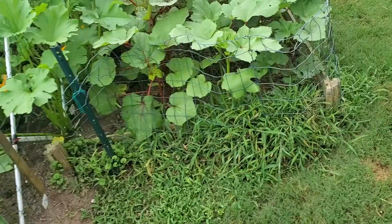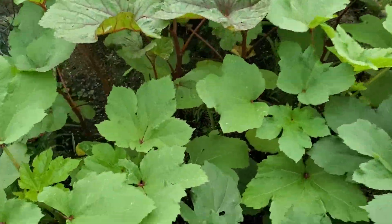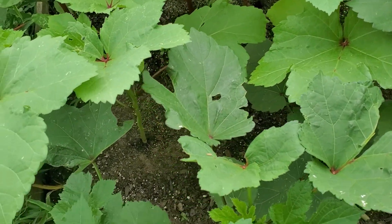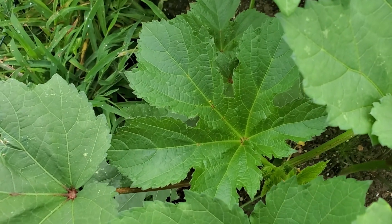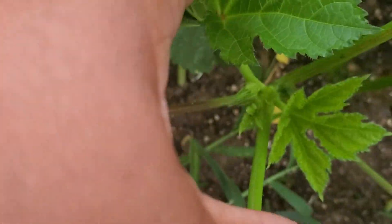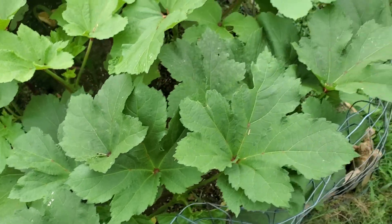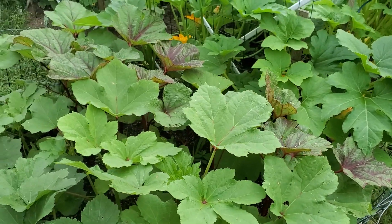Alright, and okra is standing up nice and tall. I don't have any okra ready yet — none yet. But I can see some forming down in here. I can see some starting to form.